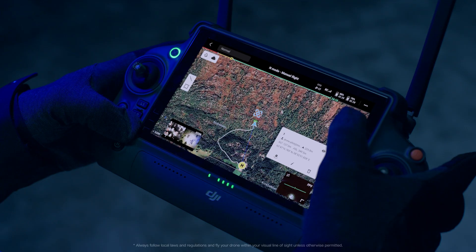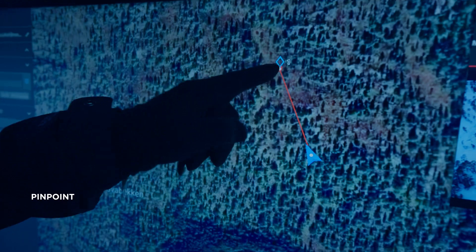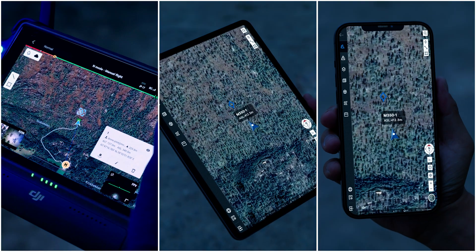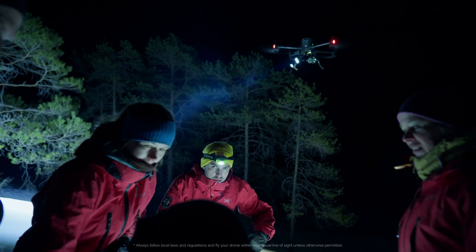Communicate with your team effectively through DJI FlightHub 2 by drawing pinpoints, lines and surfaces. You can quickly share information with other platforms, creating synergy from the ground to the cloud.